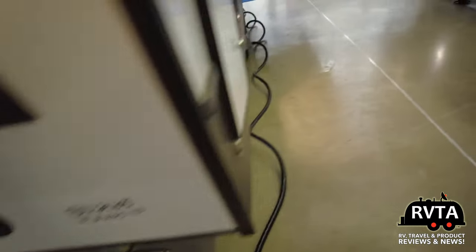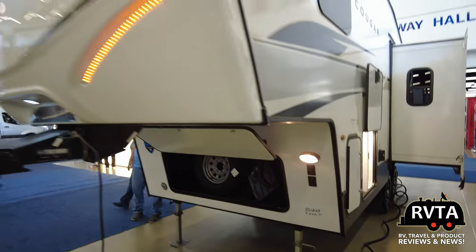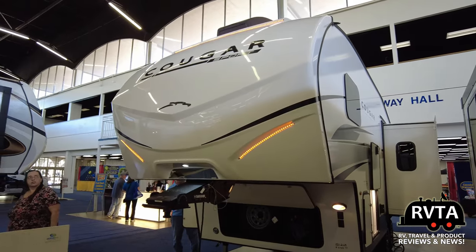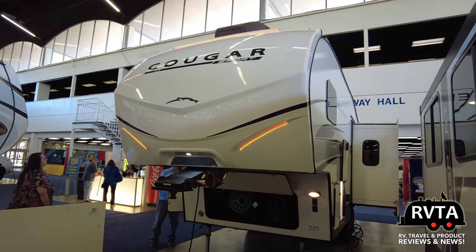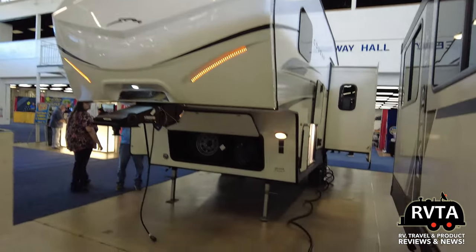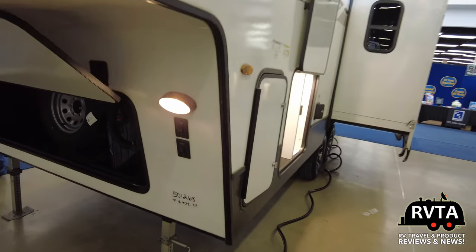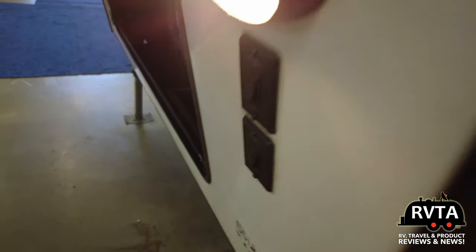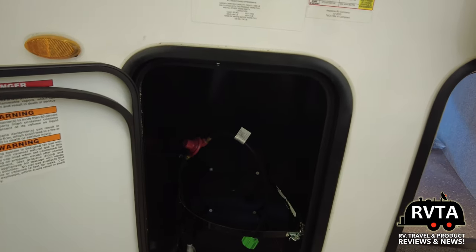Everything's going to be a little bit smaller on this Cougar 2100 RK. Here's a view from the other side with the slide, jalousie awning windows. Let's go check out the pass-through storage — but first, there are receptacles and lights, and there's where you put a propane bottle.